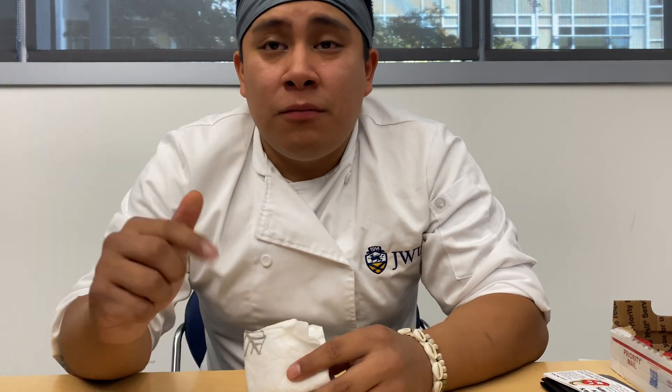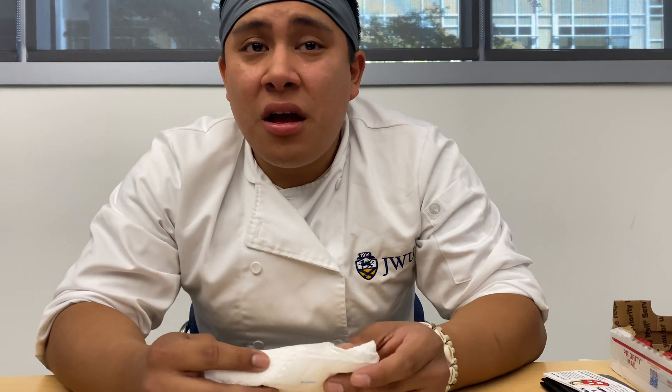I have a few things getting shipped from Amazon. Comments down below — what do you guys want to see? I appreciate the love from all over the world: Canada, Ohio, Mississippi, the UK — thank you guys, appreciate it.